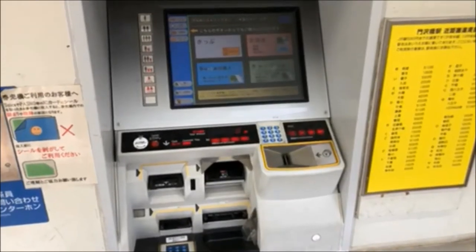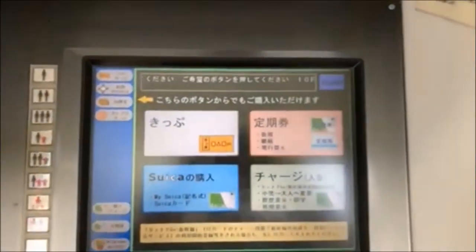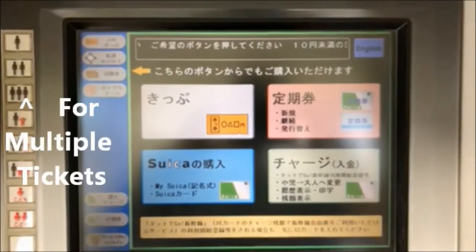Before we get on the train, we need to buy a ticket. Here's what a standard ticket machine looks like. It's a little confusing at first, but let's break it down. On the left are buttons to enable multiple ticket purchases at once.